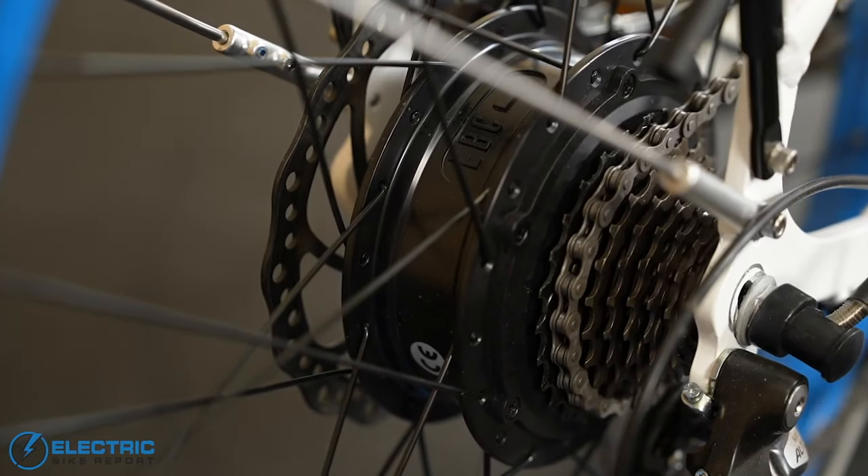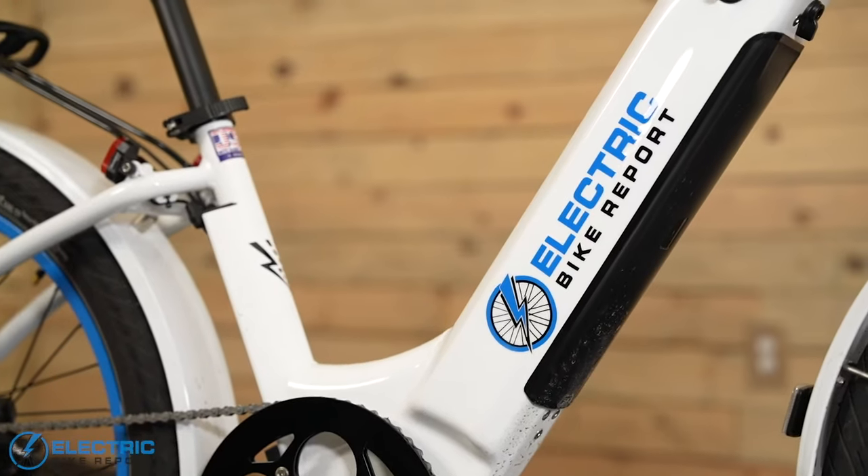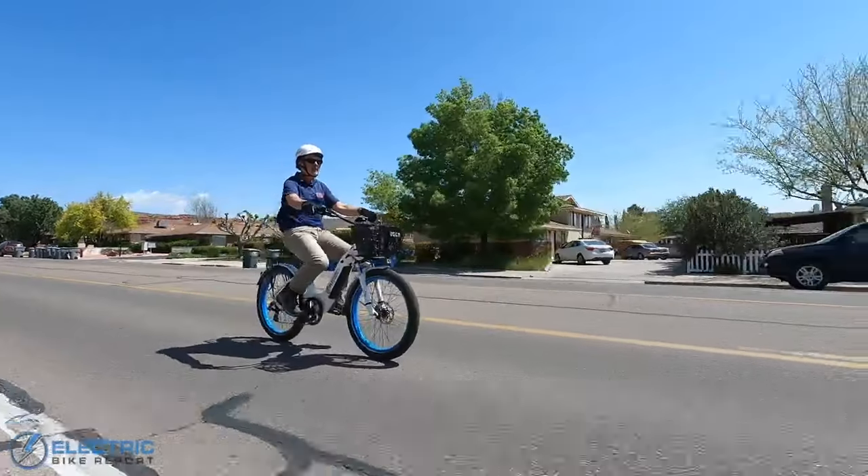Electric Bike Company has really dialed in the motor output over the years too, so even if you're considering a Model R just for the larger frame option, the ride quality here is pretty smooth and enjoyable. Let's not forget it's American-made and has an industry-leading warranty. The EBC team and their customer service are top-notch as well.